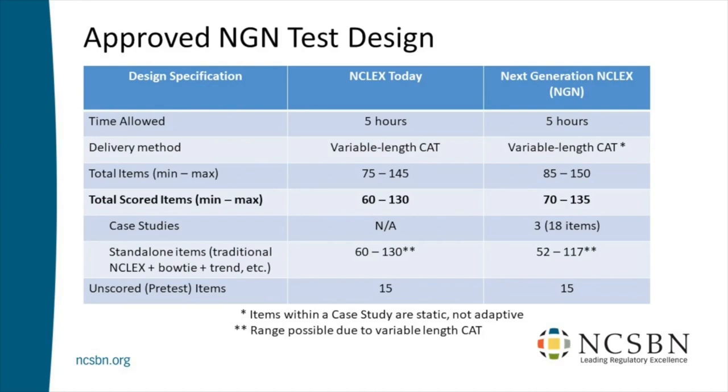The 15 pretest items that don't count will look just like the rest of the NGN. That means among those 15, there could be a trend item, a bow tie item, or even a case study — potentially even two case studies, since it's six items each. So a graduate might come back and say they got four case studies — three counted and one didn't. Could they tell them apart? Probably not. And that is the test design.